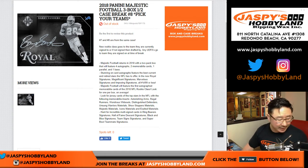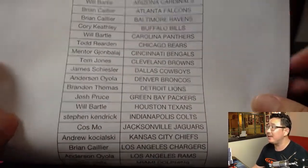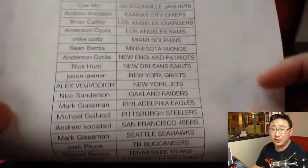Good evening everyone. Joe for jaspishobbyland.com doing the second half of the case of 2018 Panini Majestic Football. On Thursday the 10th, turning out to be a nice day for all of us. There's everybody in this break. Thank you and good luck everybody.